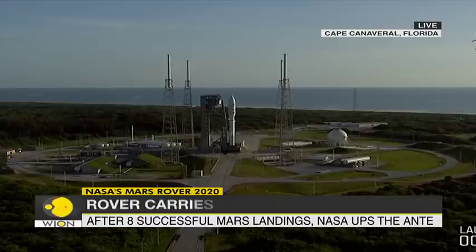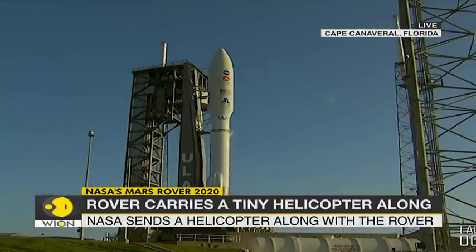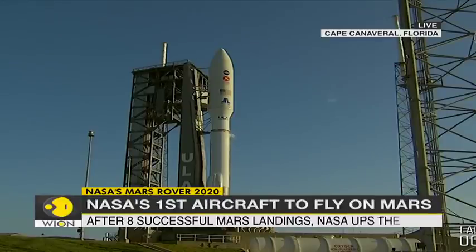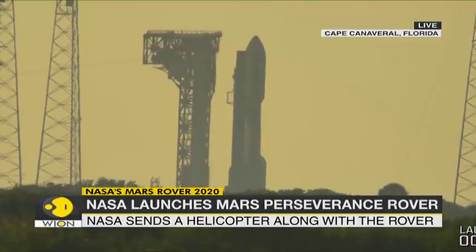They're stable at step three, which means the tanks are ready to go. And here at about five seconds, we will hear the team give the final go. Status check: go Atlas, go Centaur, go Mars 2020. We are ready to go — liftoff this morning.